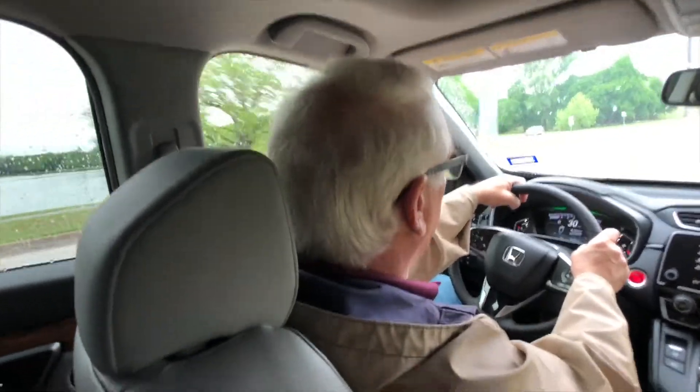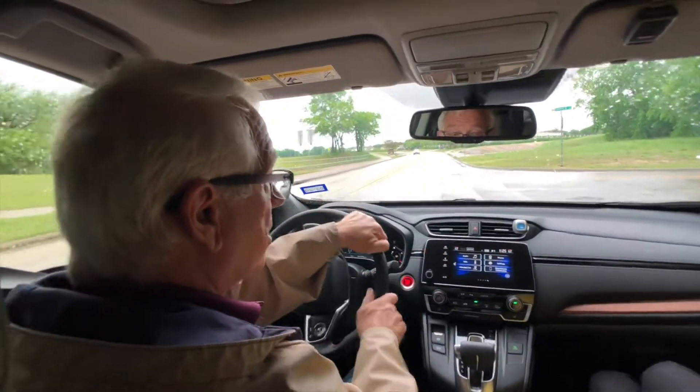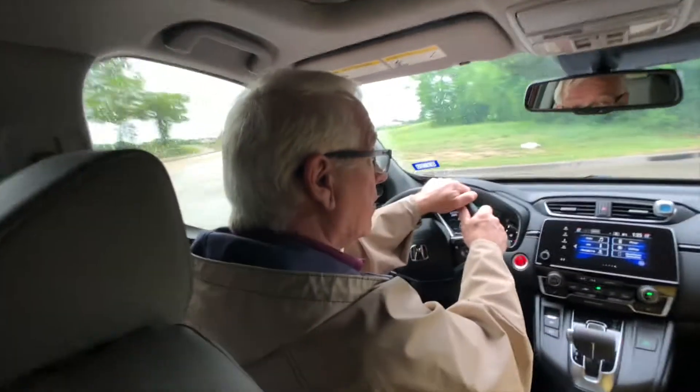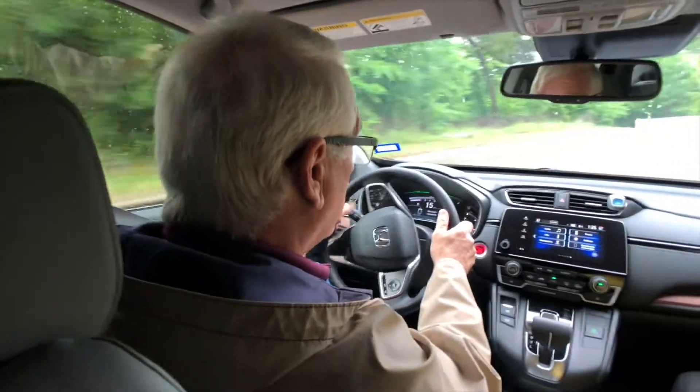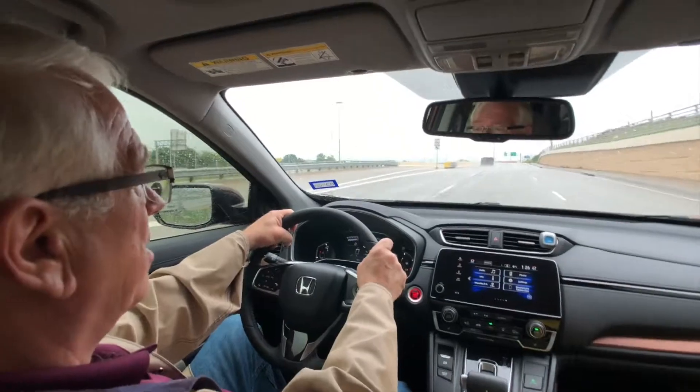We didn't want a real big SUV. We wanted something a little bit smaller, and that's why we've stayed with the CRV — this is our second CRV. That's one of the reasons why we got it too: in our retirement we want to travel, so another reason why we got this CRV is so that we can travel with it.